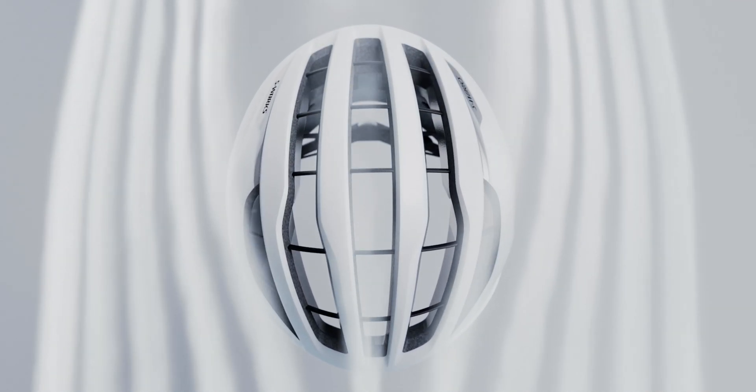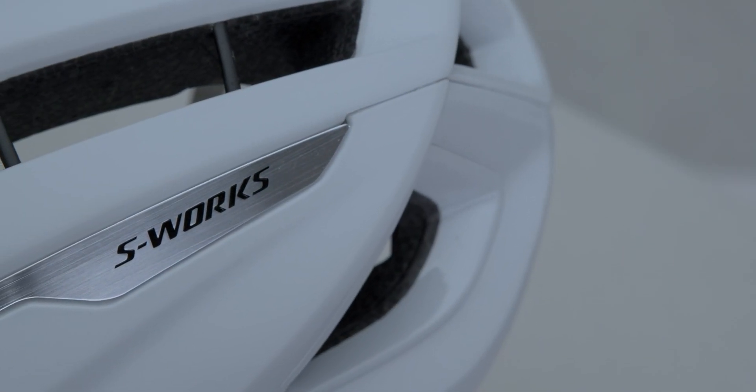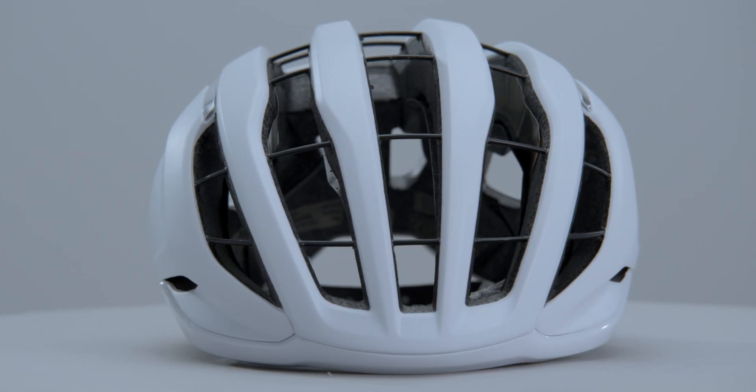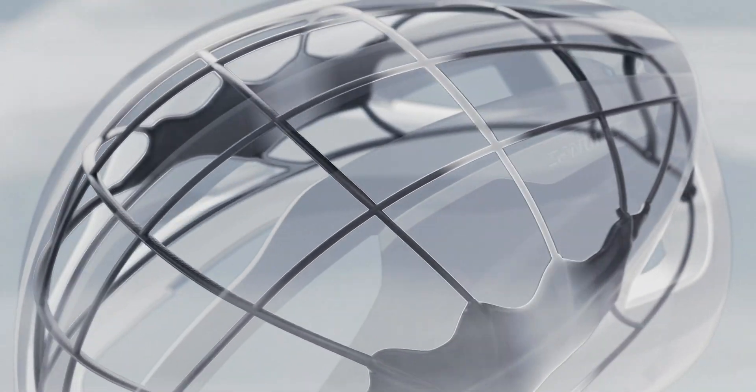Cooler heads prevail. When you need to be cool and comfortable, Prevail 3 offers the superior thermoregulation benefits of the best ventilated helmet we've ever made. It is the ultimate all-around helmet that excels in hot conditions, strenuous climbs, and mountainous routes.